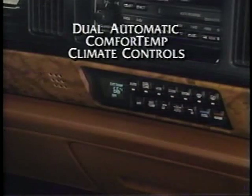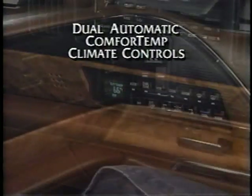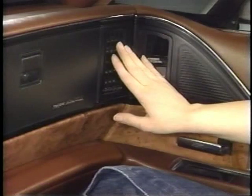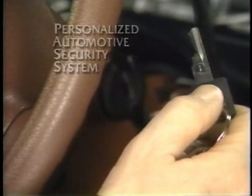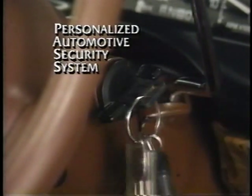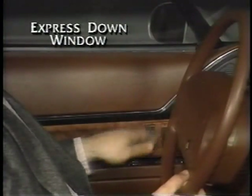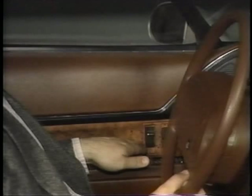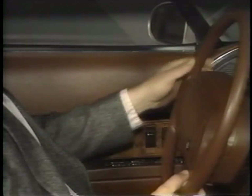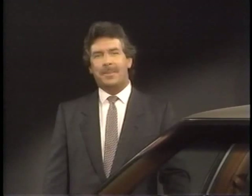Dual automatic comfort temp climate controls allow the driver and passenger to adjust their discharge air temperature separately. The remote keyless entry option allows remote locking and unlocking. Another available feature is the personalized automotive security system, which supplements other anti-theft systems. Some of the other available features include the memory seat and mirrors, and an express down driver's window that opens fully when the button is depressed for one half second or more and then released. Stop the window in any position by pressing the button again.